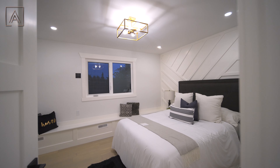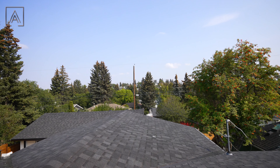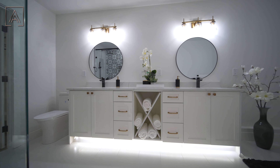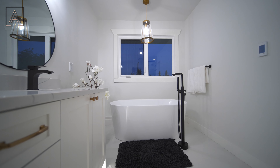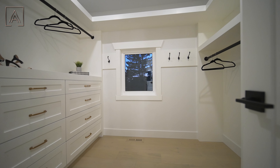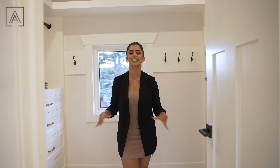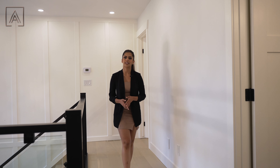Now let's go take a look upstairs. The primary suite downstairs was impressive, but this one takes it to a whole other level. This primary suite is full of detail — you've got a feature wall, custom built-in bench, and amazing views. The five-piece ensuite really pops with a dual vanity with lots of storage space underneath, a soaker tub overlooking those same gorgeous views, and beautiful tile work in the stand-up shower. And once you're done getting ready, you've got your very own walk-in closet with plenty of storage space.